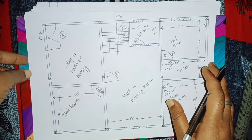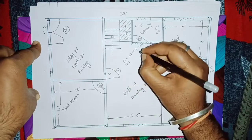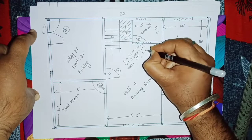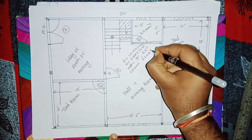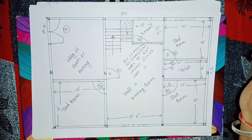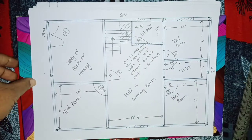Now we will talk about the size. Door size is 1.2 meter by 2.1 meter. Window size: 0.9 meter by 1.2 meter. Outer wall 9 inches, inner wall 4.5 inches. Column size 300 by 300, beam size same. Overall cost approximately for 38 feet by 28 feet 6 inches is overall 8 to 9 lakh rupees. So this is the 3BHK plan. Thank you so much friends.